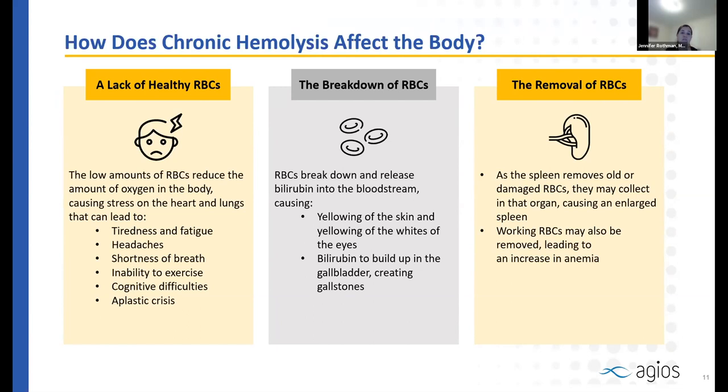When red cells break down quickly, they release bilirubin into the bloodstream. That bilirubin causes yellowing of the skin and eyes. Bilirubin acts like a sludge that collects in your gallbladder — a small bag under your liver — and when it builds up, it can form gallstones. If those gallstones get stuck, they can cause pain, nausea, or vomiting, and if infected, can result in acute cholecystitis, a medical emergency.